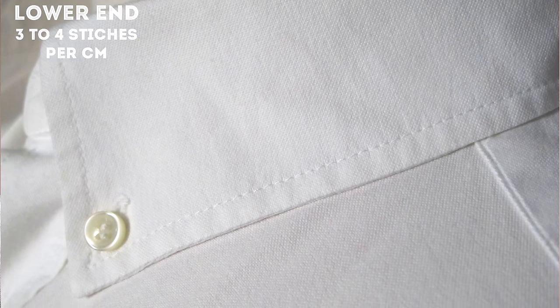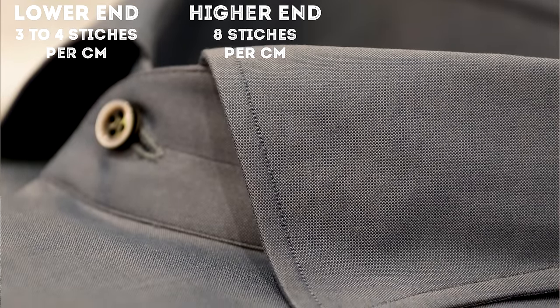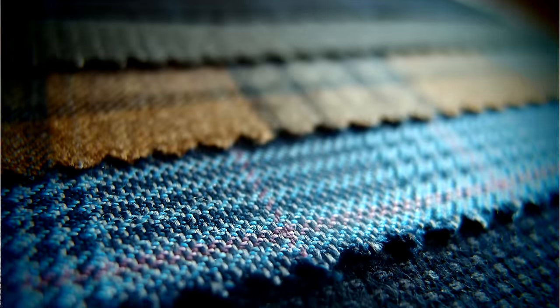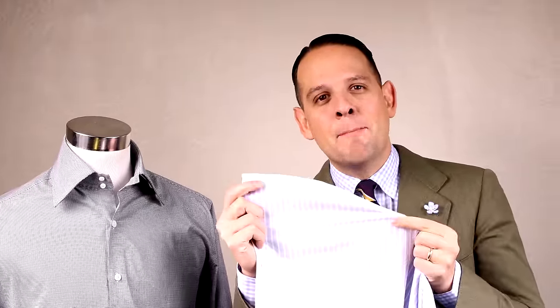The next hallmark to look at is stitching. A lower-end shirt has about three to four stitches per centimeter, whereas a higher-end shirt will have about eight stitches per centimeter. The higher the stitch density, the higher the quality overall. The only exception is a very airy, lightweight, open-weave summer fabric where high stitch density can destroy the fabric. Also look for consistency of stitching — the best place to check is at the bottom hem. If the distance from the edge is consistent and neat, the rest of the shirt is likely of good quality.